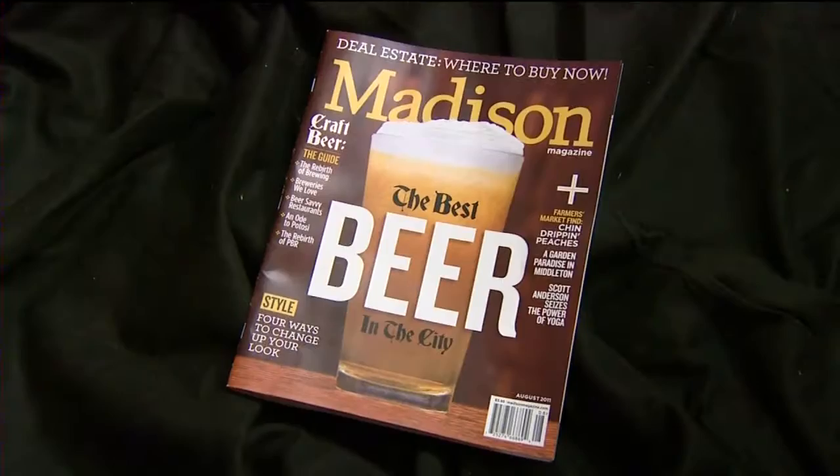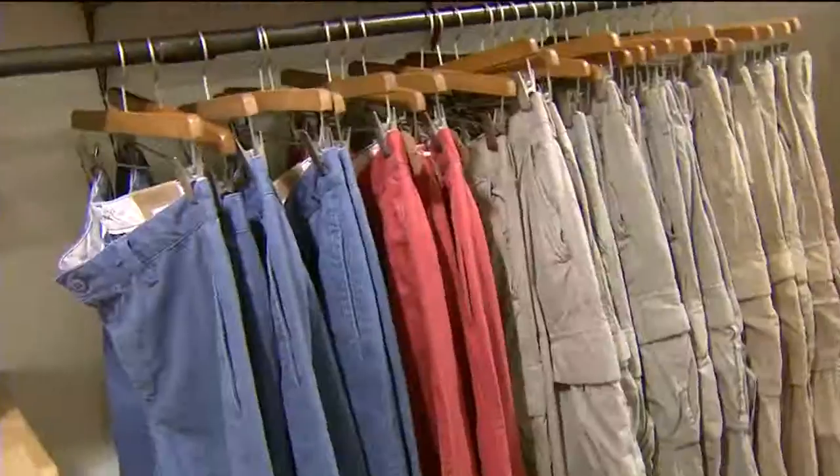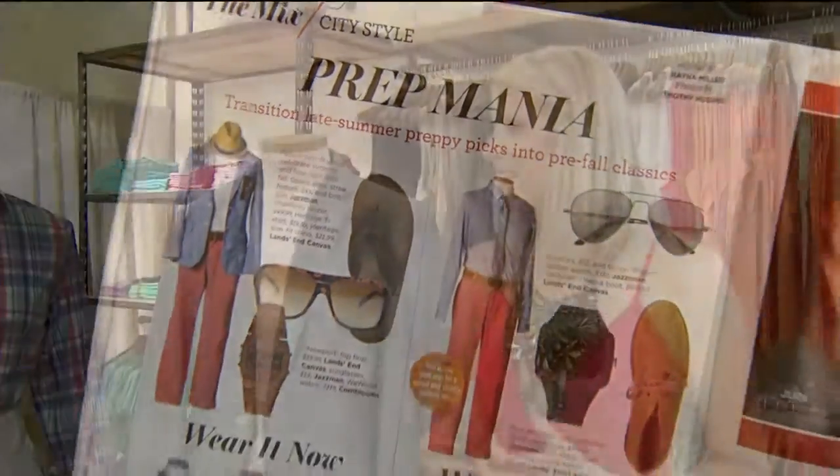This is that tricky time of year when fall clothes start to show up even though it's still summer, and everybody is trying to stretch their wardrobe dollar. Madison Magazine's Shayna Miller has advice for men and women to make your clothes multi-seasonal. In Madison Magazine's August style pages, we focused on how to wear a look now and then transition it into fall. Right now is a fantastic time to shop the summer sales, so we came to Lanza and Canvas to take a look at some of the looks we featured in our style pages.